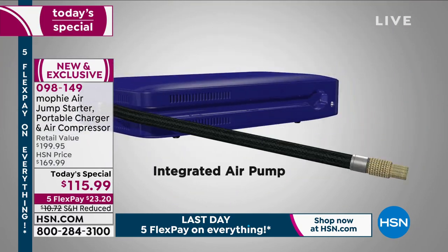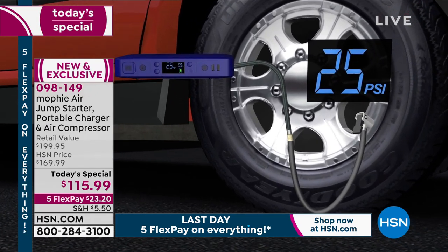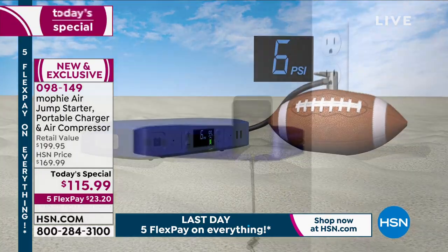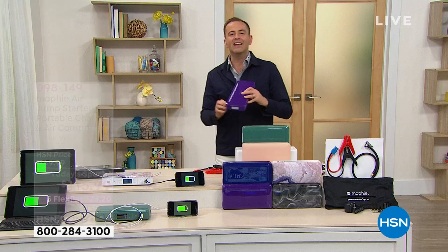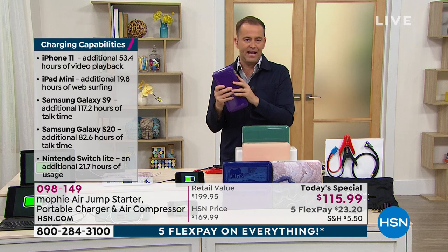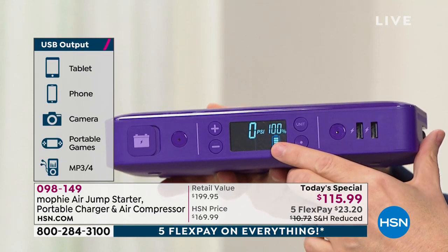Not only can it jumpstart your car, it can jumpstart your phone or tablet and give power to those devices. The air compressor is a game changer — every home should have their own air compressor. You've got to have the tires at the right PSI. The inflatables, the sports balls, the bicycle tires — it all needs air. Easiest, simplest way to deliver it is with the Mophie. Remember, the Mophie is portable, so you can walk outside into the garage, out onto the driveway and plug this in without having it plugged into a socket in the wall. That's the pure freedom of this.